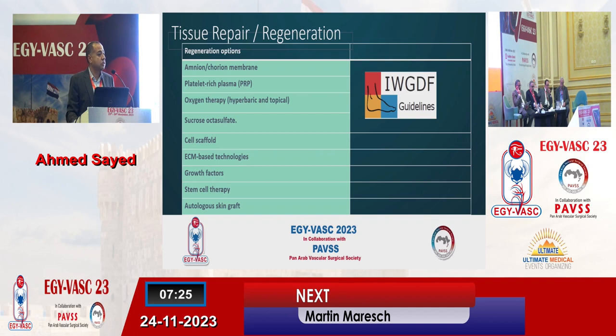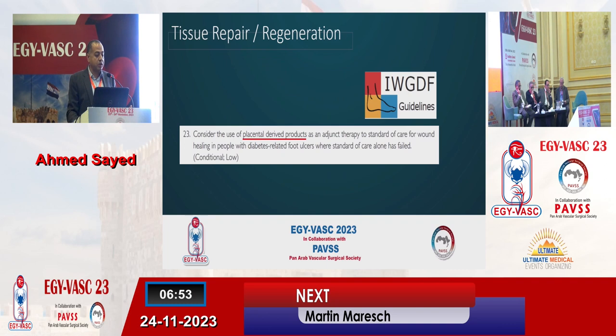There are currently a lot of research and innovations aiming at regeneration — not only wound healing but also regeneration. I'm mentioning among those the amniotic membrane-based grafts, platelet-rich plasma, oxygen therapy whether in hyperbaric chambers or local oxygen sprays, sucrose octasulfates, and many other treatments. Perhaps the first four of them are endorsed by the International Working Group on Diabetic Foot Guidelines published earlier this year. My focus today will be on the placental-derived products.